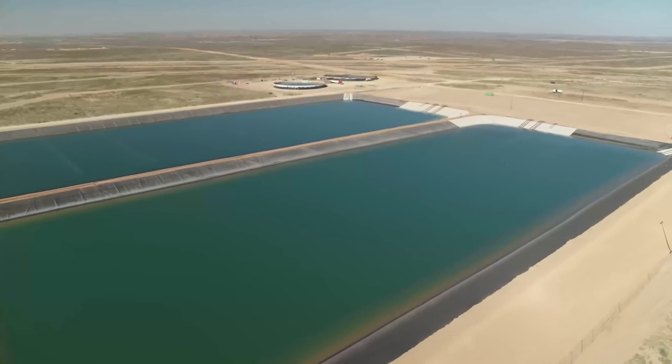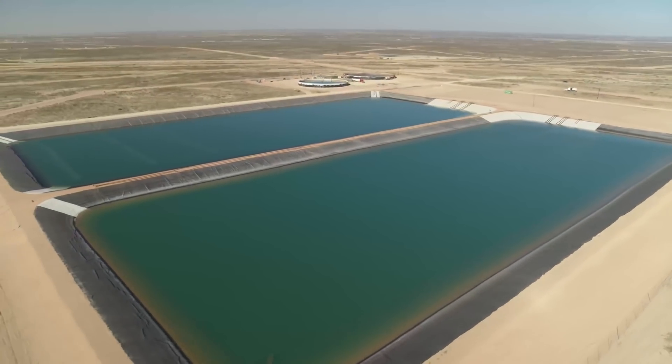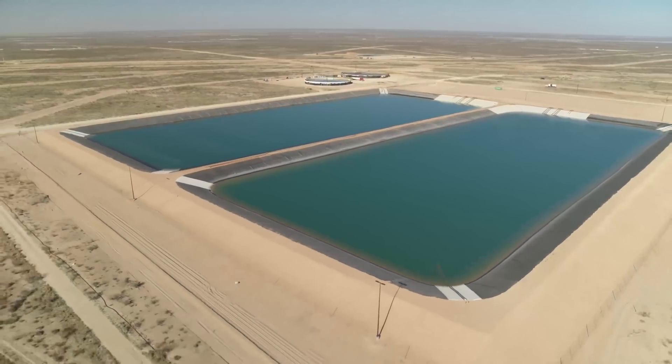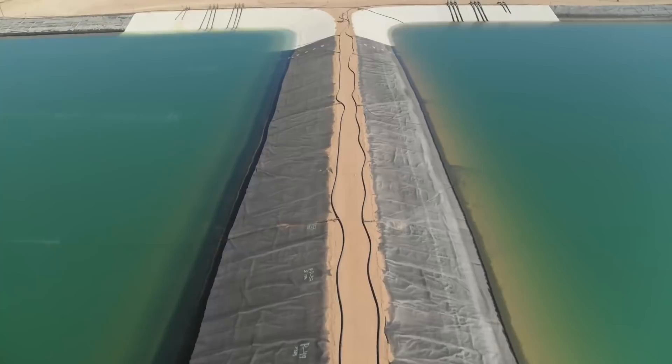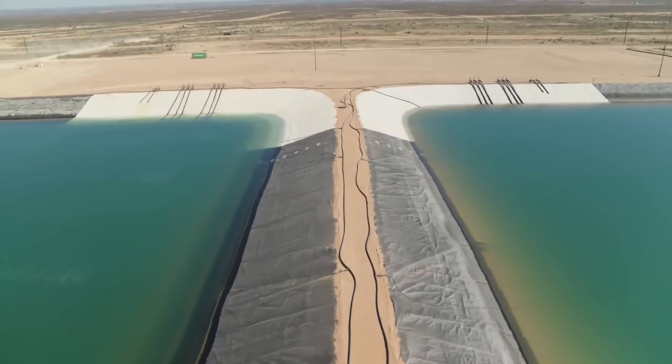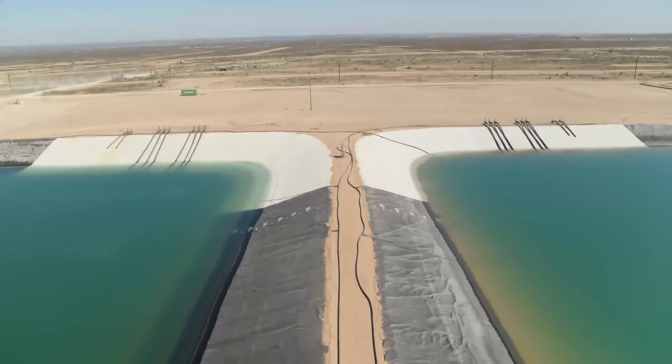These pits together hold 1.5 million barrels of water, and so it hasn't been easy filling them up for their first use. The first wells completed with help from this project earlier this year were able to use a blend of 32% treated water and 68% water from local sources.